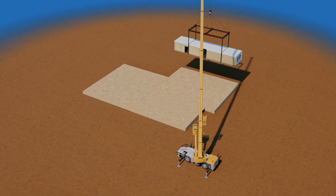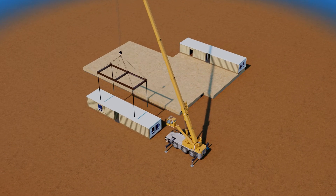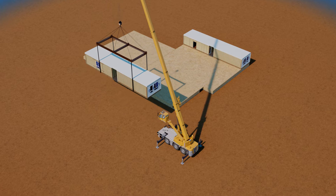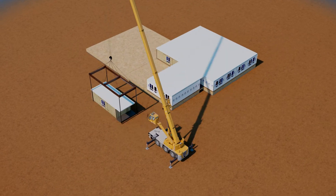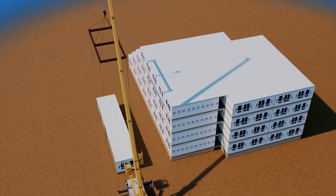Each module is a custom component. They are stacked on top of each other using a crane, fitting together like building blocks. The cranes quickly move them into place, delivering full vertical construction in a matter of days.